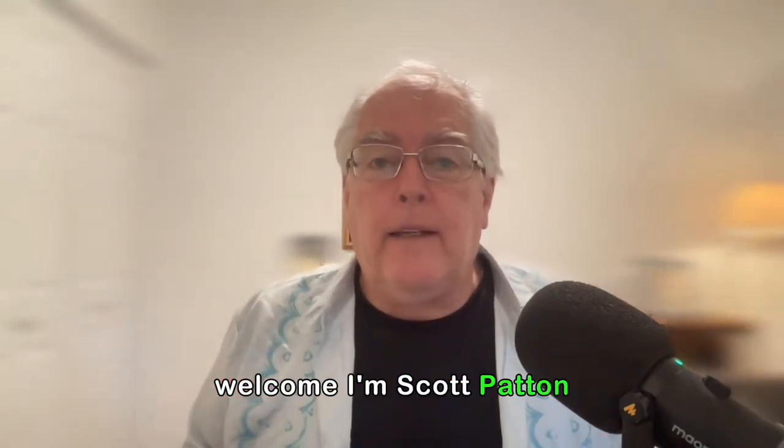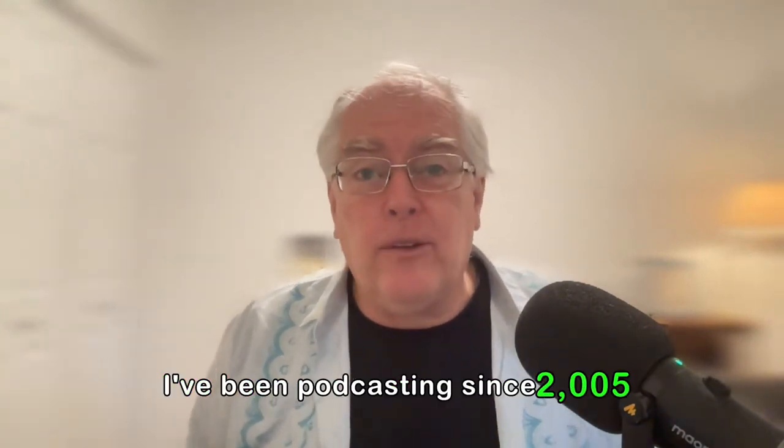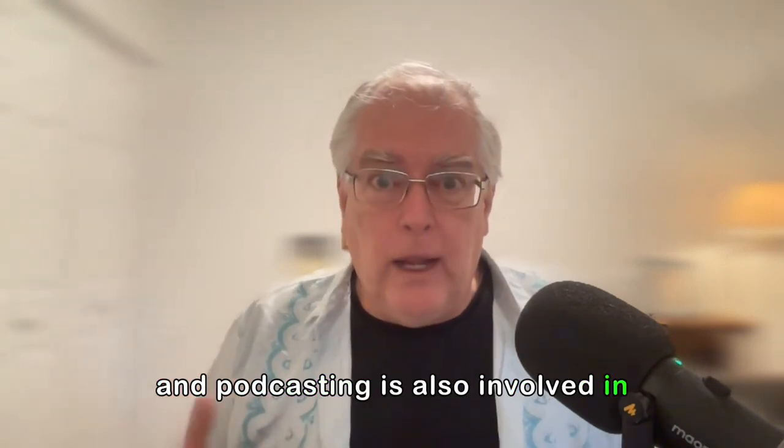Welcome. I'm Scott Patton. I'm known as the Dean of Logonomics and Podology. I've been podcasting since 2005 and I've hosted or produced over 50 podcasts. Everything evolves, and podcasting has also evolved in how I've approached it.